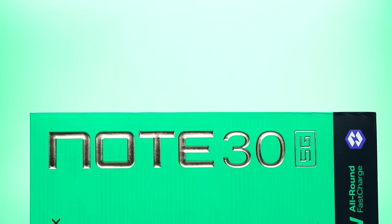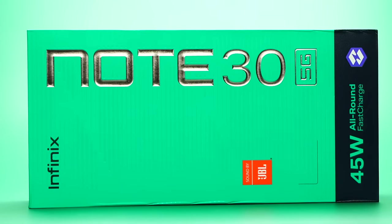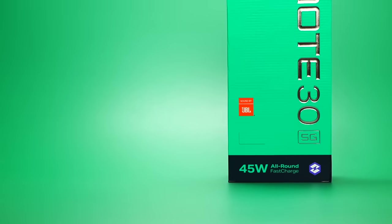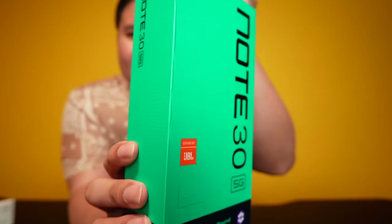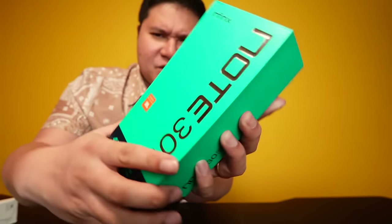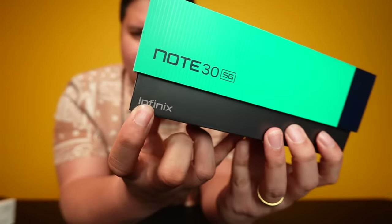The cover just shows the specs on the back. The nice thing about the Infinix Note 30 is that even without the cover, the box itself is beautiful — very updated. The texture is different, the design is different, and there's even a JBL logo at the bottom along with the 45-watts all-around fast charge logo with a lightning bolt.